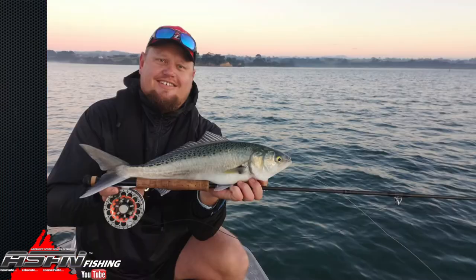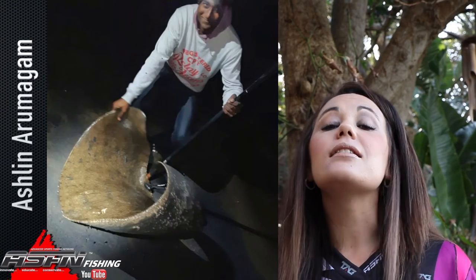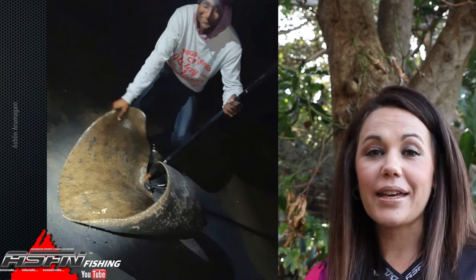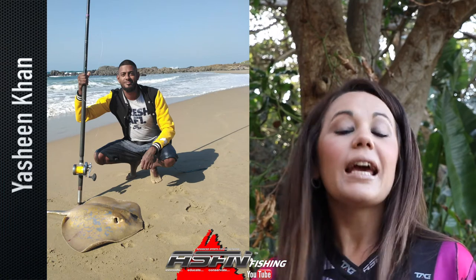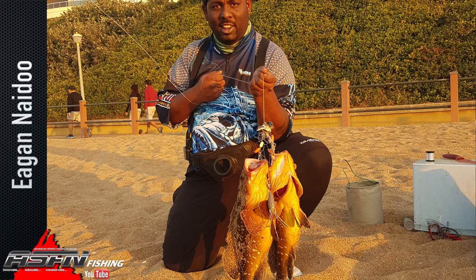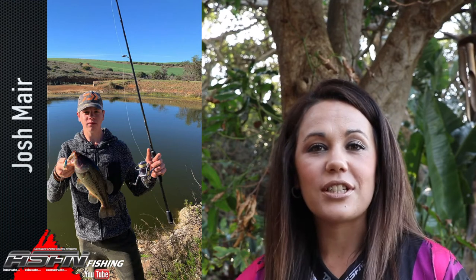A beautiful yellow belly rock cod of 60cm for Nishan Harival. Then all the way from Auckland, New Zealand, Etienne de Tsui with a cob caught on fly. Using his BG8000, Ashlyn landed this diamond ray behind the harbour of Richards Bay, using a shad flood bait. At Port Edward, Yashin caught this blue ray using a choco sardine combo and this fish was safely released. A double up on two beautiful yellow belly rock cods from ASFN member Egan Naidu, and both these fish were safely released. Regular face and multifaceted angler Josh Meyer went bass fishing using his Daiwa Crossfire 2500. Let's have a look.